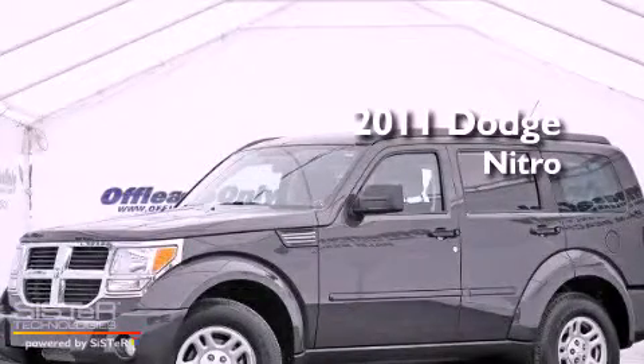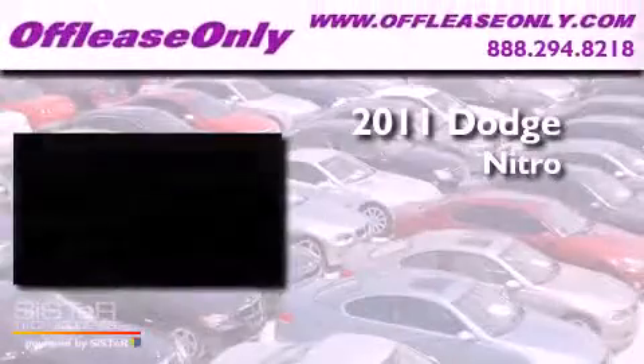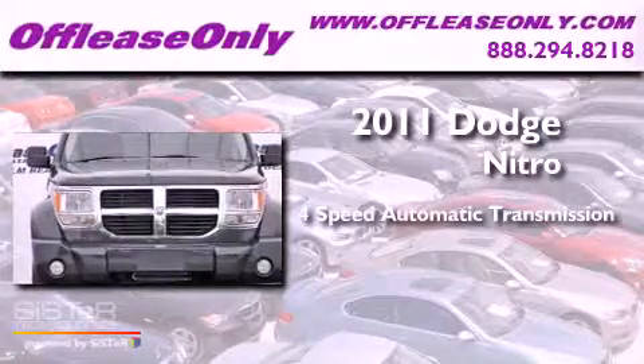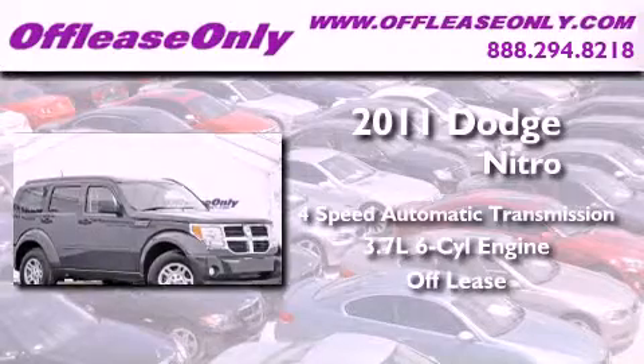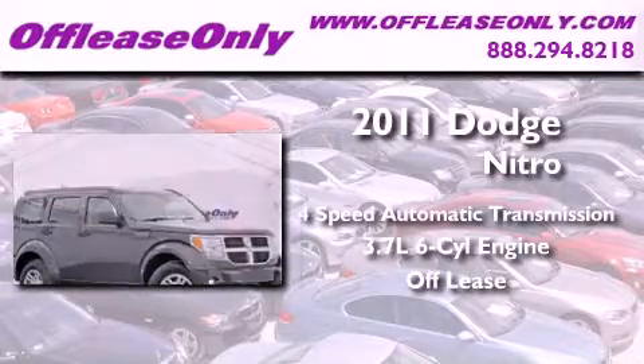This is a 2011 Dodge Nitro. This vehicle has seating for 5 adults, a 3.7 liter V6, plus having just come off lease, this Dodge is in like-new condition.